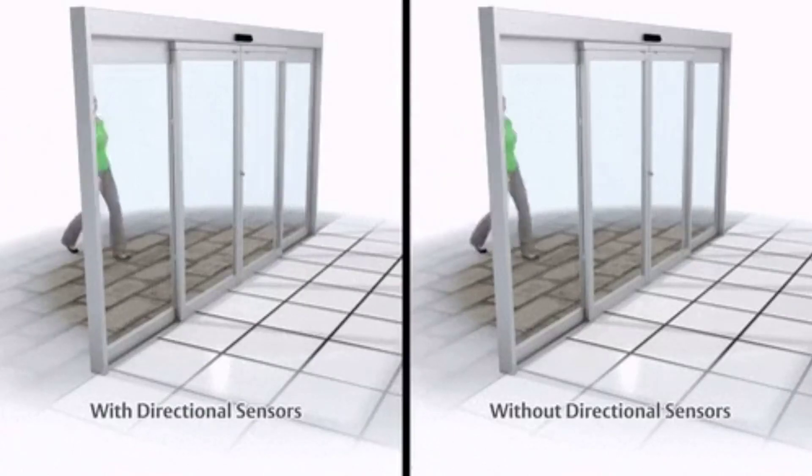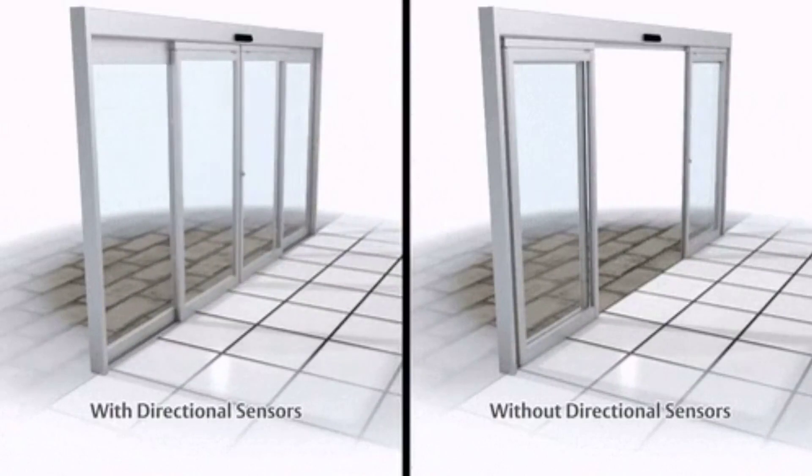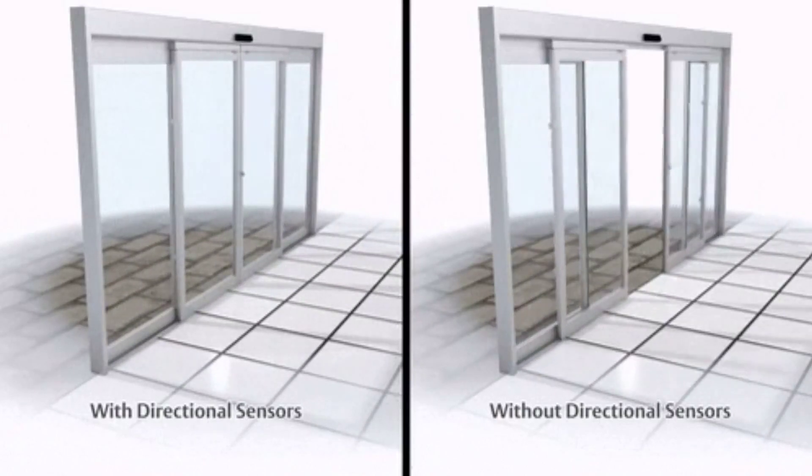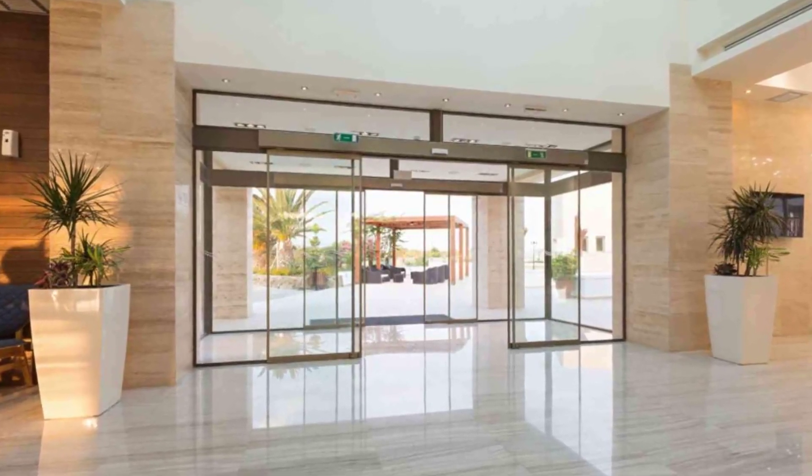Have you ever thought about the modern technological wonders of automated doors? If you were in ancient times, you would almost believe it was magic. It is incredible to think how far modern science and engineering have brought us.